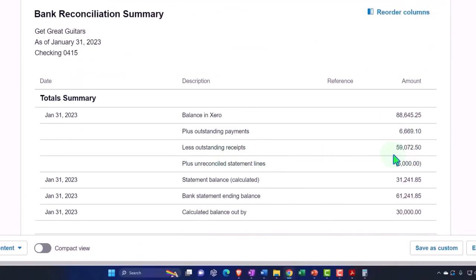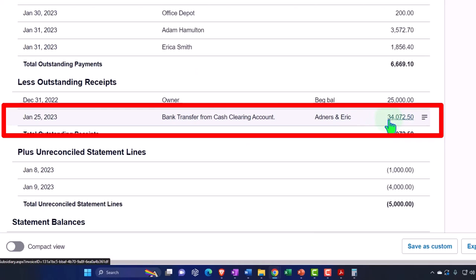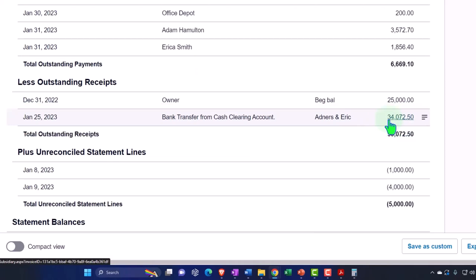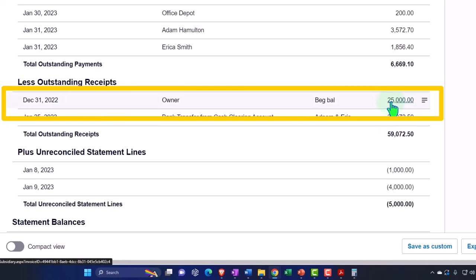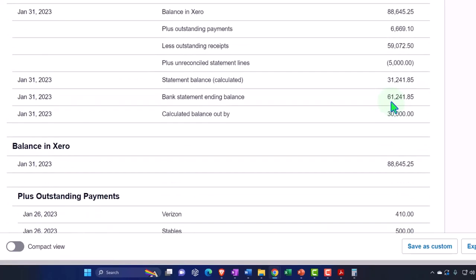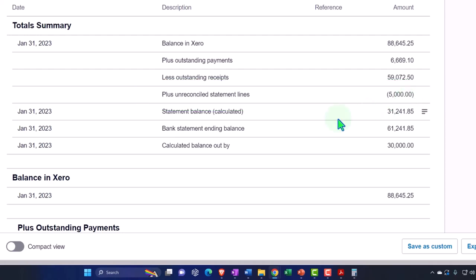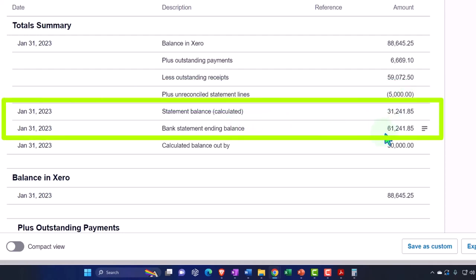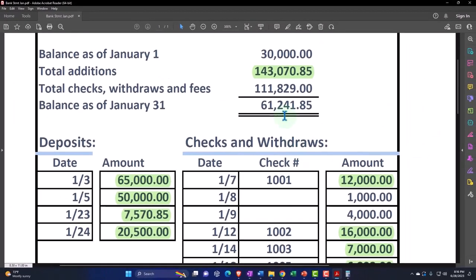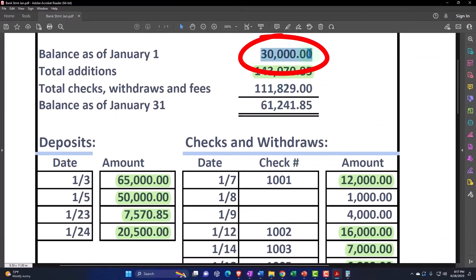Then we have the outstanding receipts — the ones we looked at last time, which includes the 3,472. Same kind of thing — it's outstanding and we could see if it cleared in February. Then we have this beginning balance issue of the 25,000 we'll have to deal with. That's the beginning balance issue for the first bank reconciliation. Then we've got the unreconciled statement line — these are what we have not yet reconciled because we haven't cleared it. Those are on the bank's side but not on our books. This is the statement balance and the bank statement ending balance, and you can see we're off by 30,000 — that's this beginning balance issue.